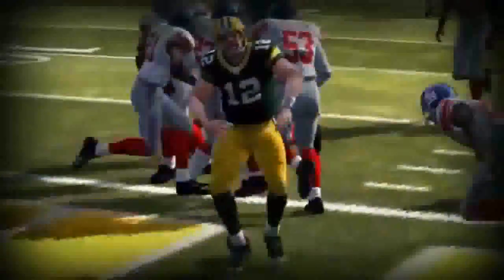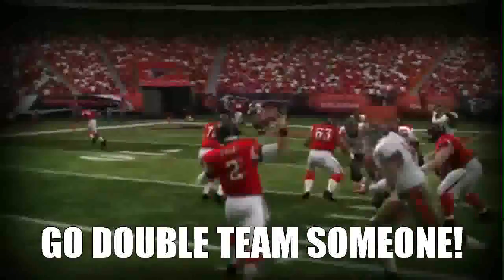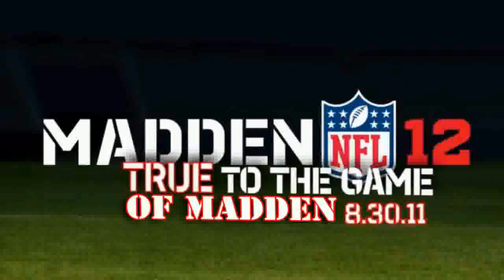Number 72 on the right is on an island. The offensive lineman right in front of him is on an island doing absolutely nothing. Madden 12 claims to be 'true to the game' — I can't say that. I think it's just true to the game of Madden.